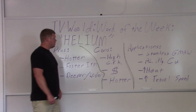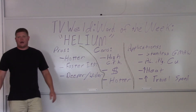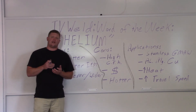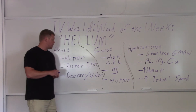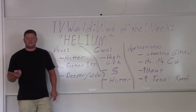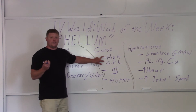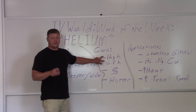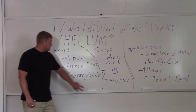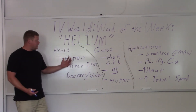Cons — bad things. High cubic feet per hour. Helium is lighter than air, so you're going to have to turn your cubic feet per hour up, which results in using more shielding gas and you've got to pay for that. Helium is much more expensive than argon — not just because of the high cubic feet per hour, but because of the cost itself. So in addition to it costing more, you're also using more because you have to turn your CFH up. Also, it's hotter — you might not want it to be hotter. If you're doing something that doesn't need heat, you don't want helium in it.